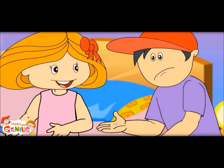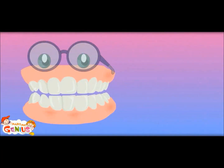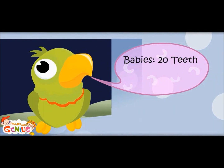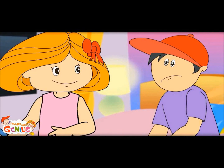Do not worry, you would get more teeth than what you have lost. Here is a set of teeth. When you grow up, you will have 32 teeth. Babies have 20 teeth, adults have 32 teeth. When you are a kid, you have 20 teeth only. These are called baby teeth or milk teeth.